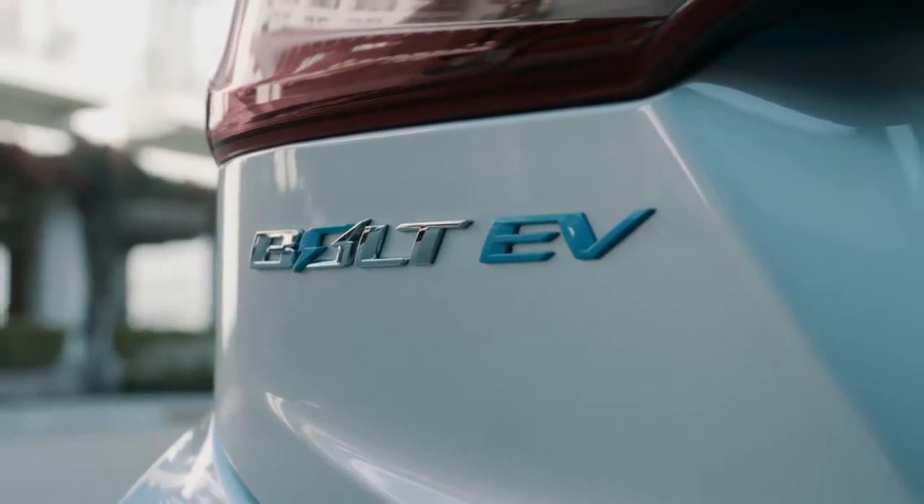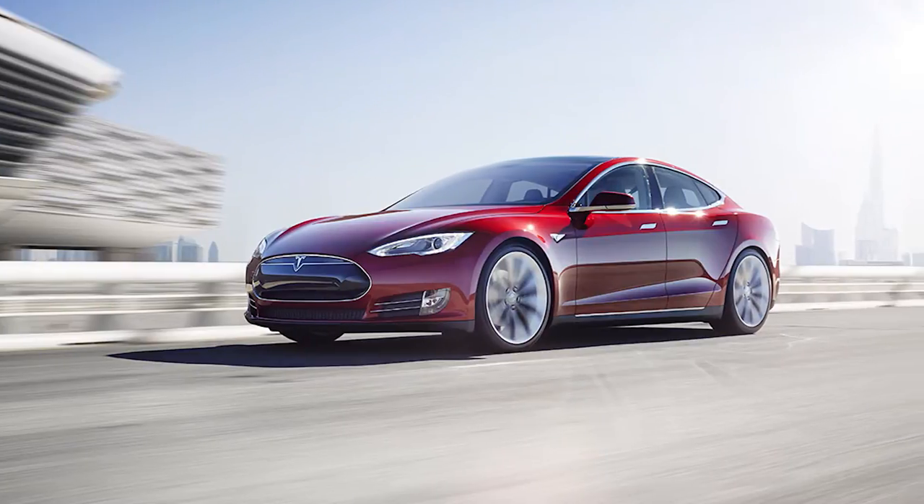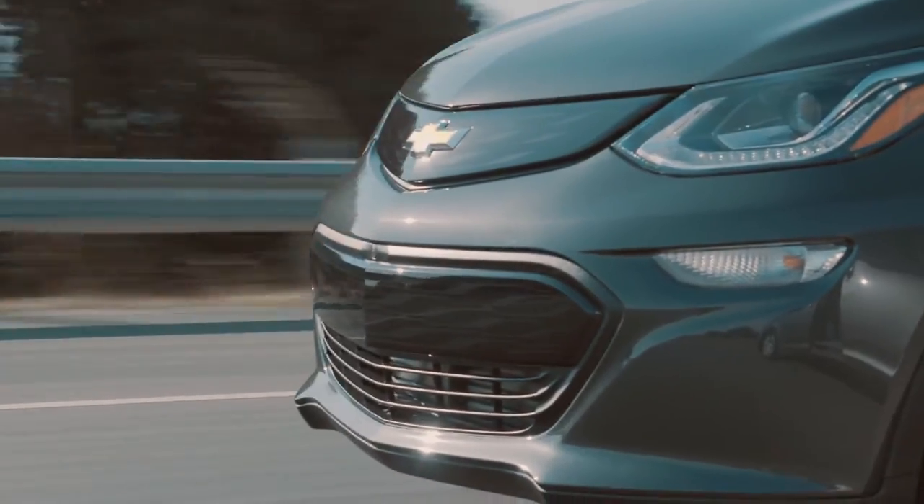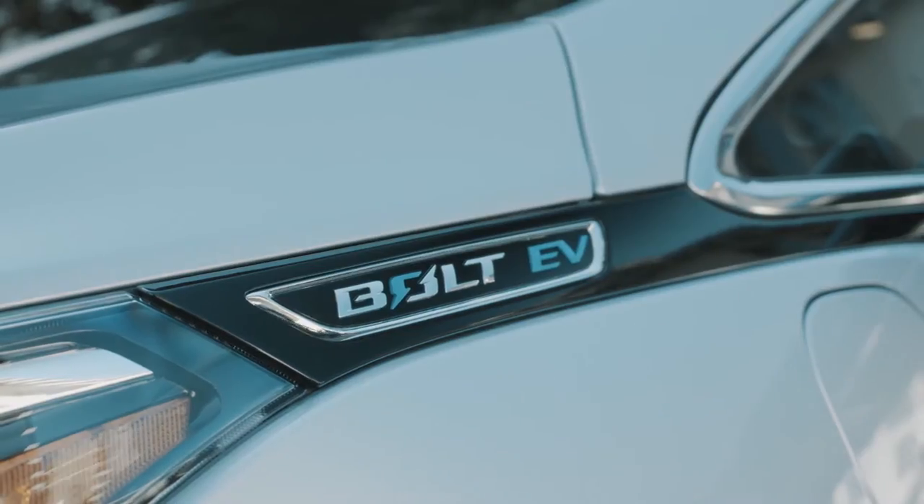If you hear anybody compare the new Chevy Bolt with the Tesla Model S, you know they have no idea what they're talking about. They share some things in common, but the Tesla Model S is no Chevy Bolt EV.